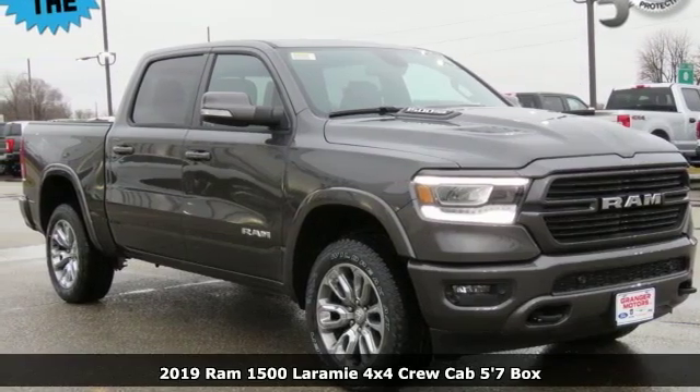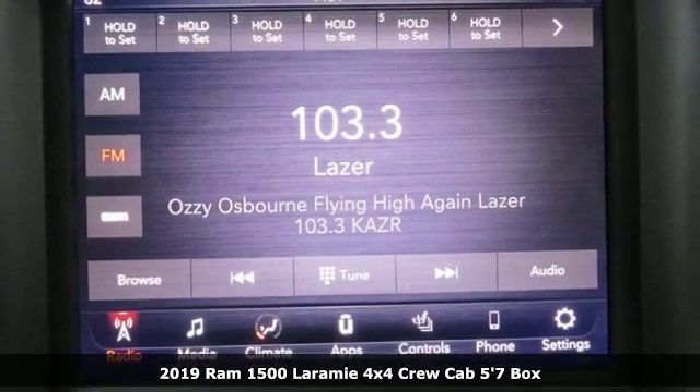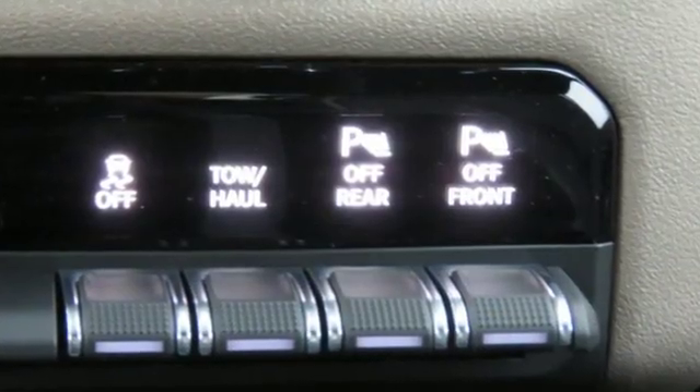Here's a new 2019 Ram 1500. It offers a legendary hauling and towing capability, sophisticated comfort with work-ready durability. A great vehicle is comprised of great features like these.